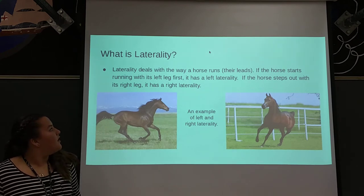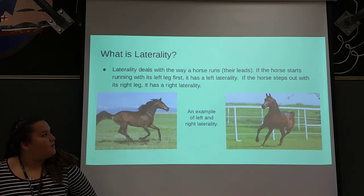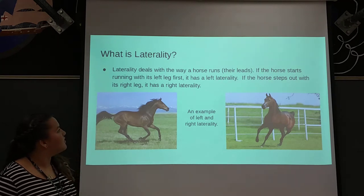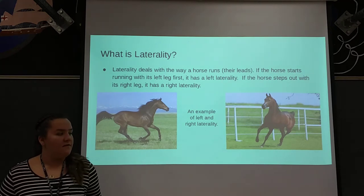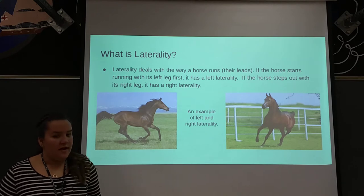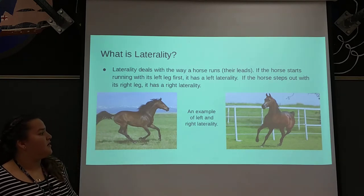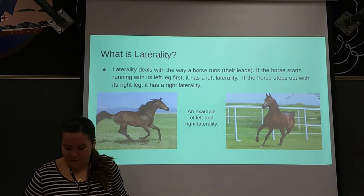So what is laterality? It deals with the way a horse runs, which is called their leads. If a horse starts running with its left leg first, then it has a left laterality. And if it starts running with its right leg first, it has a right laterality. So this is a left one and that's a right one.